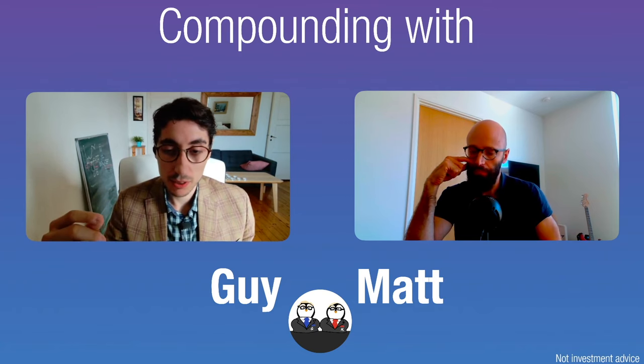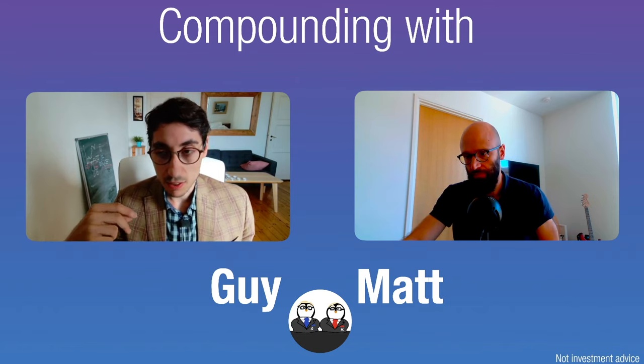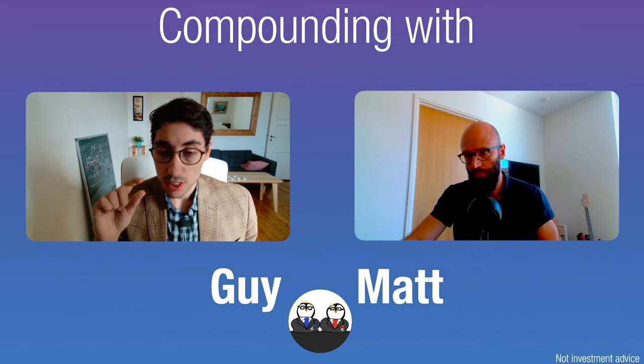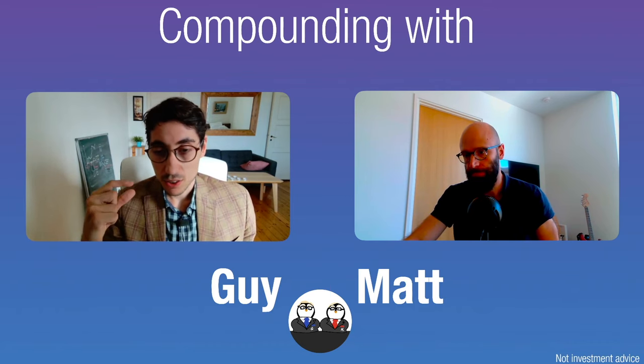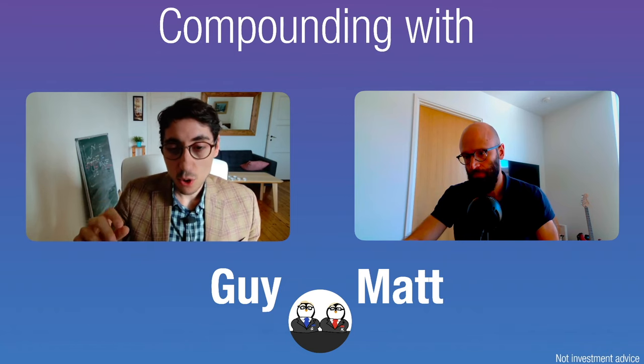Terry is pointing to a very important feature: not all companies have the same reinvestment opportunities. When you see a high return on total capital alone, you don't know if the company can continue to reinvest at that rate. We covered this feature in detail for Philip Morris in a separate video. If a company pays out a big portion of earnings, the portion reinvested is very little — and if that quantity is small, it doesn't matter how high the return on capital is, because the product of those two quantities will still be small.